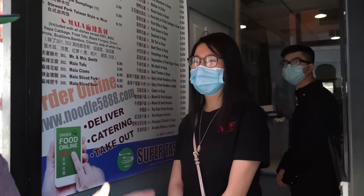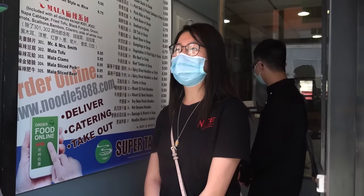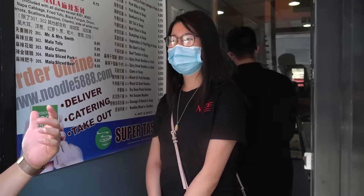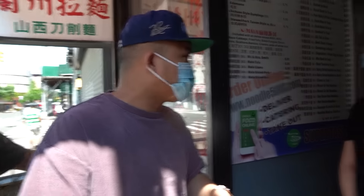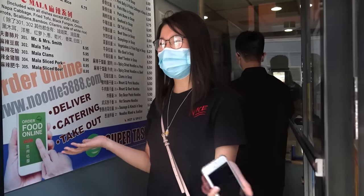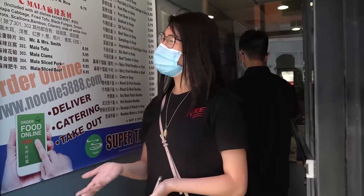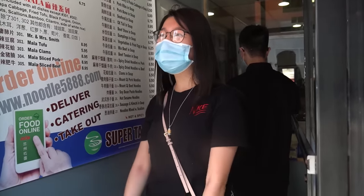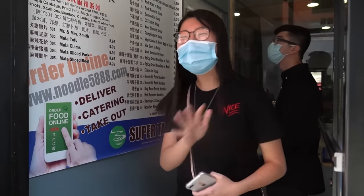We are in line here at Supertaste in Chinatown, and we are with Angela. Angela, you are Fujianese American, right? And you came here from Ohio? How did you hear about Supertaste? It was recommended by my cousins who live down here. A lot of people have this stigmatism towards Fujianese people — that we're really loud and really rude, maybe even gangster. Is it true? It's 50-50, honestly.